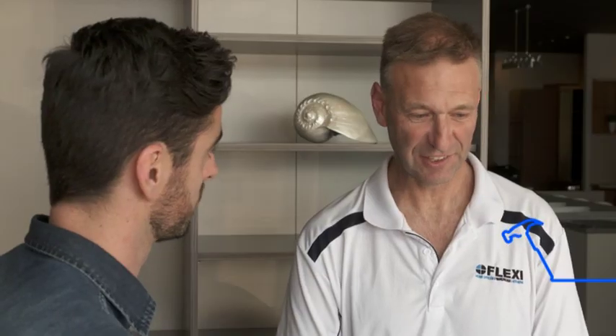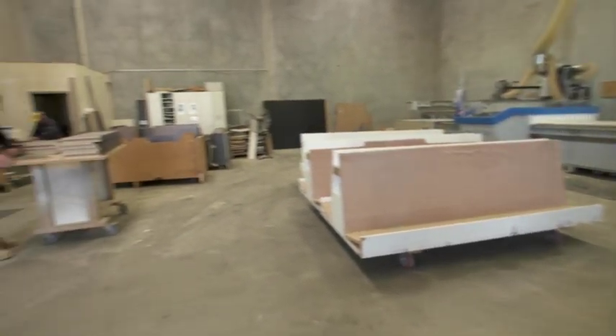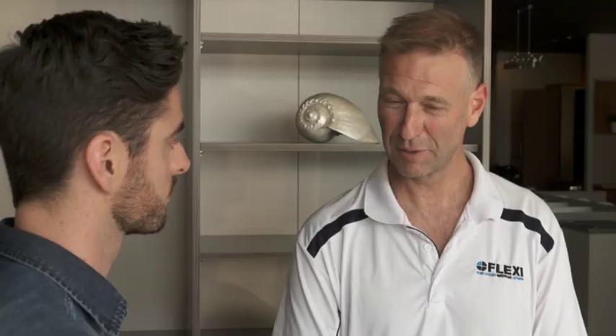Craig, how do you make your wonderful wardrobes? It's all locally made stuff — we have a factory. We put them together with a lot of love and care, really. We do spend a lot of time and money on expensive machinery and expensive software. The people that work there really make the difference for us.